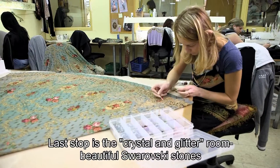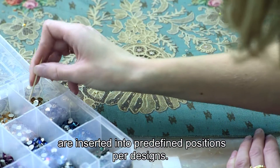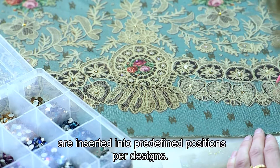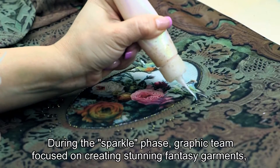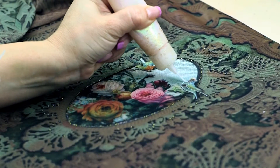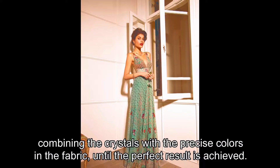Last stop is the crystal and glitter room. Beautiful Swarovski stones are inserted into predefined positions per designs. During the sparkle phase, the graphic team focuses on creating stunning fantasy garments, combining the crystals with the precise colors in the fabric until a perfect result is achieved.